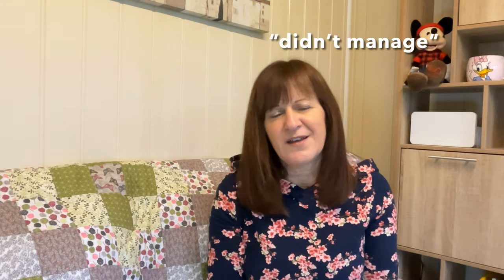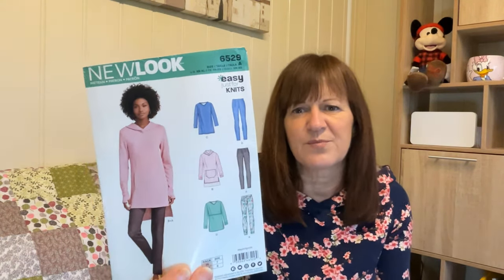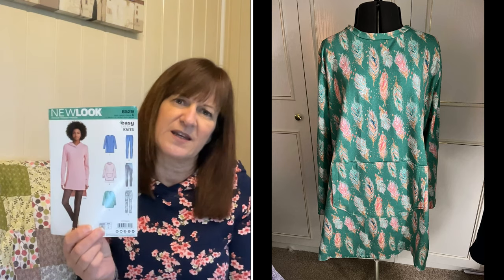I did manage to make her the pajamas, which led me to start the hoodie top — New Look 6529. I'm wearing it now, and I'm halfway through it. I didn't have enough fabric for the hood, so I put a normal neckband on instead. I mocked up a polo raised collar but neither of us liked it, so I've kept it as a normal round neck. I'm just waiting for her to try it on. It's a really good pattern I've made several times — I just had to shorten it because I'm short.